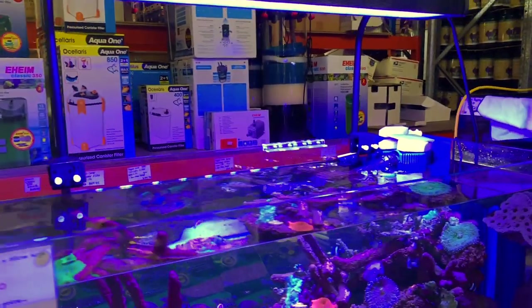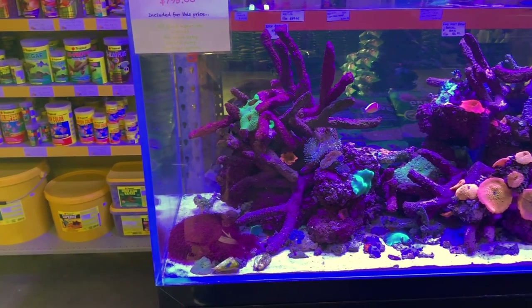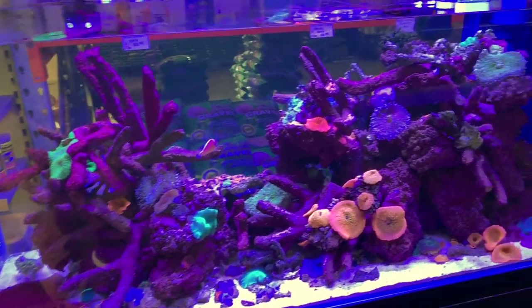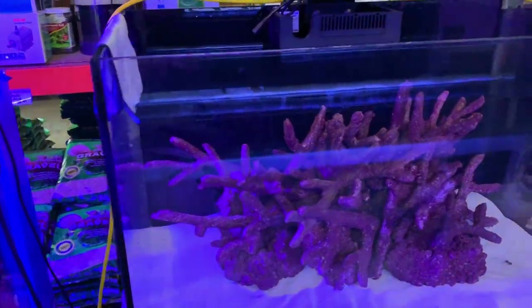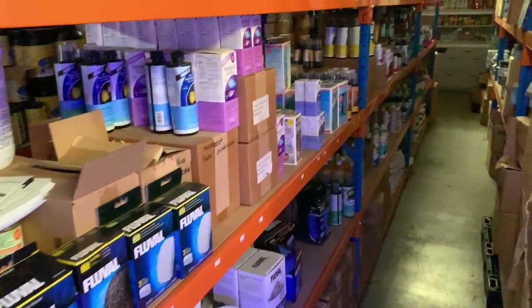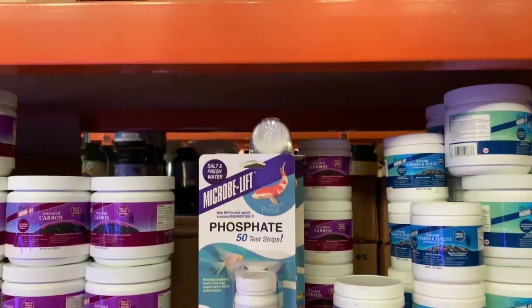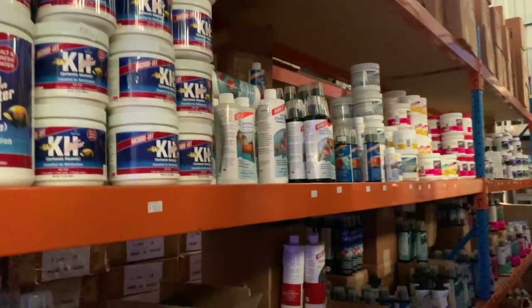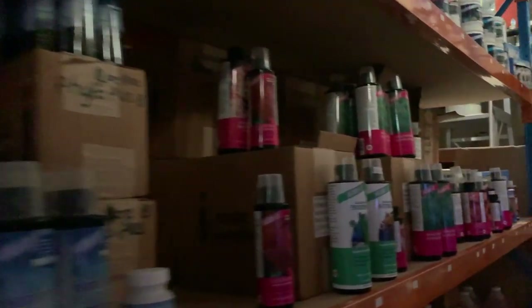Come along here and you can see some of the display tanks they have - a couple set up to give people inspiration. It's a bit of a spoiler alert but Guppy's don't just have dry goods - they actually have a wet room with fish and coral for sale. They don't ship these items but it's great for local customers to come in and take advantage of their cheap prices as well as pick up some fish and coral. And then we've got yet more range of products - it really is a warehouse and it has so much stuff here it's hard to believe.